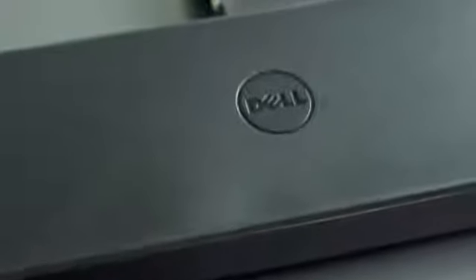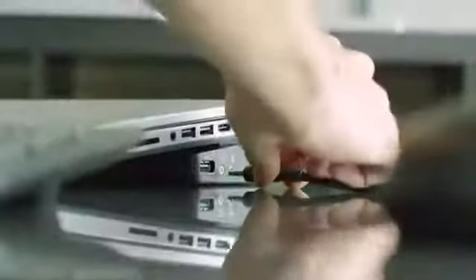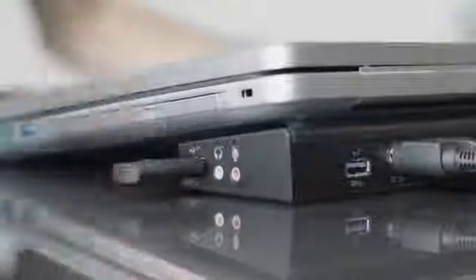The Dell docking station with USB 3.0 lets you connect your Inspiron to all your desktop devices with one simple connection, so your laptop is free to pop in and out fast.